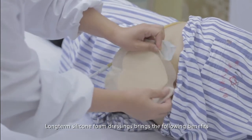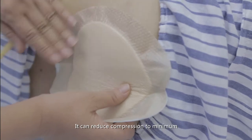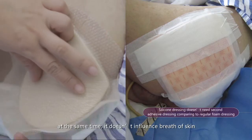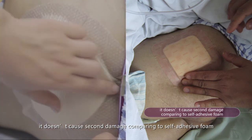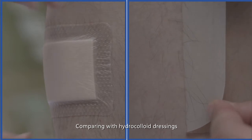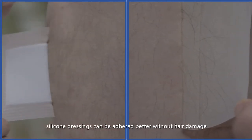Long-term silicone foam dressings provide the following benefits: they reduce compression to a minimum while not impeding skin breathability. Unlike regular foam dressings, silicone dressings do not require a secondary adhesive dressing, and unlike self-adhesive foam, they cause no secondary damage. Compared with hydrocolloid dressings, silicone dressings adhere better without hair damage.